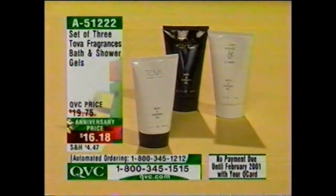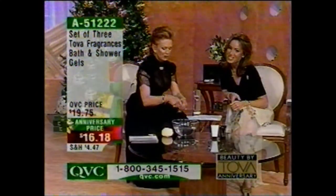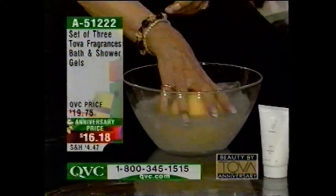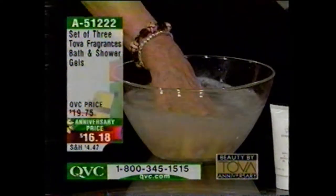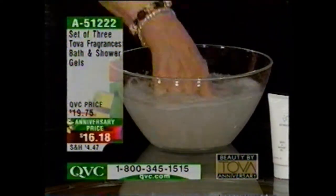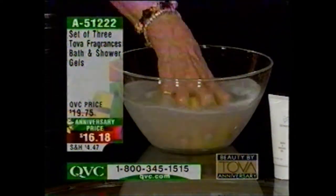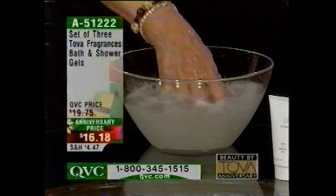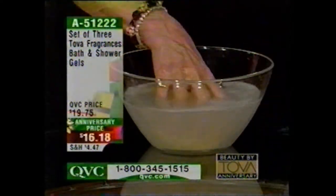We only have time to show you two more things. Here's a set of three Tova fragrances bath and shower gels at an anniversary price of only $16.18 — that's good until tomorrow midnight. This is all three: the bath and shower gel in the Tova, the Body Mind and Spirit, and the Tova Nights. It foams up fast — it lingers on your body, it's perfect for stocking stuffers or giving as three little gifts of caring.